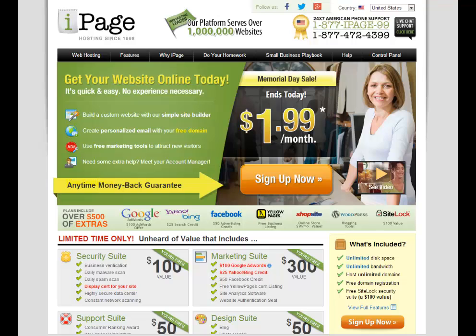Welcome to iPage. iPage is a web hosting provider — it's basically where your website will live online. They've been in business since 1998 and they're very unique in that they have an anytime money-back guarantee. The arrow is pointing over here to sign up now — let's do that.